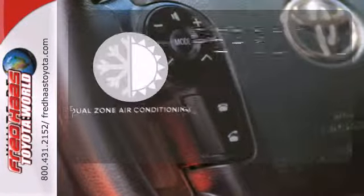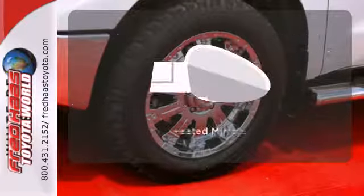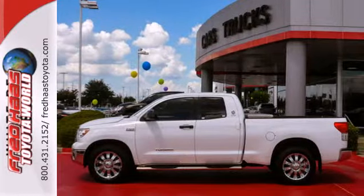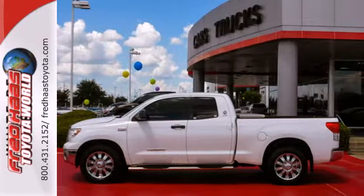No one will complain about the temperature with the dual zone air conditioning. The heated mirrors let you see behind you without all the work. Got a big appetite for a big truck? This Tundra will feed your hunger.